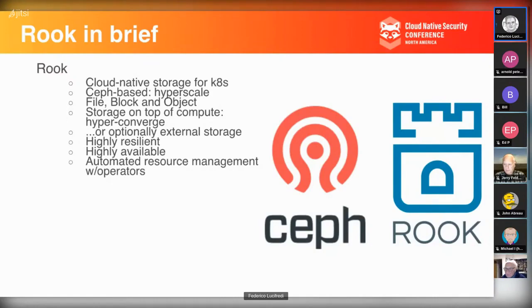Rook enables Ceph to deploy on Kubernetes with ease, bringing the benefits of containerization to the storage system. Storage runs atop the compute infrastructure just like any other workload. There is also an option to run on bare metal externally to Kubernetes for massive scale — for example, tens of petabytes — where you don't want the overhead of additional infrastructure.